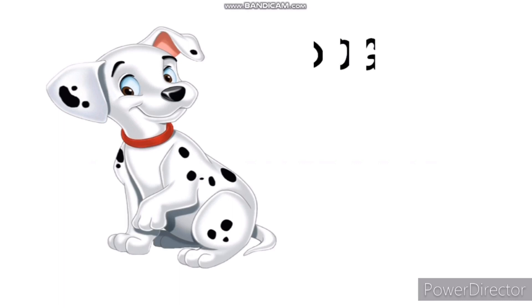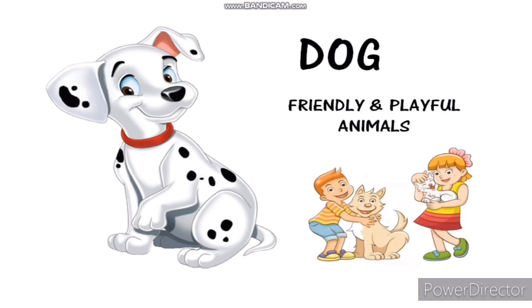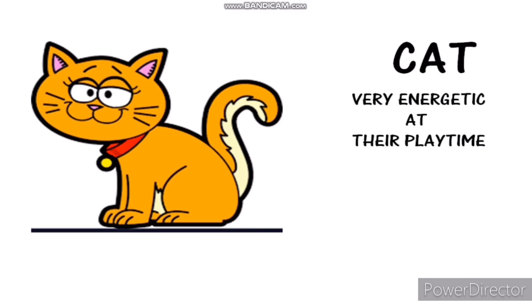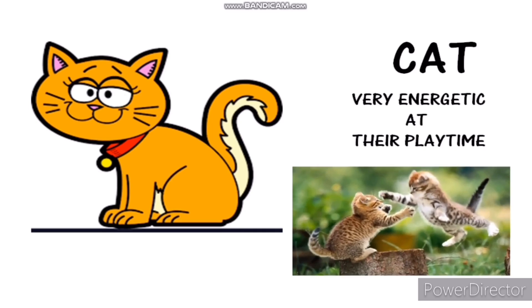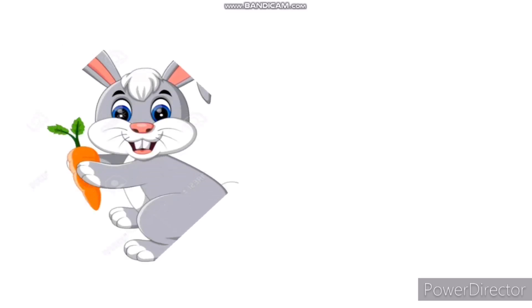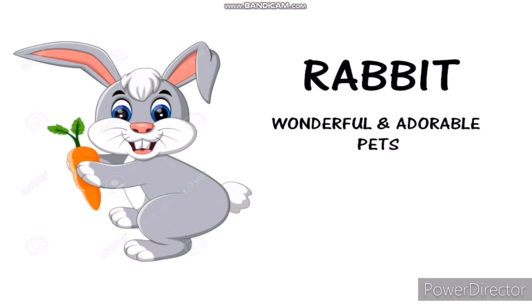This is a dog. Dogs are friendly and playful animals. This is a cat. Cats are very energetic at their playtime. This is a rabbit. Rabbits are wonderful and adorable pets. They like to eat carrots.